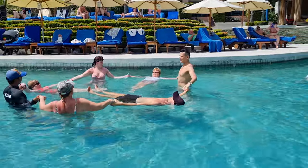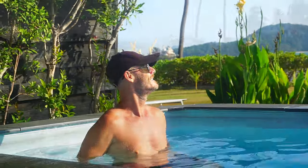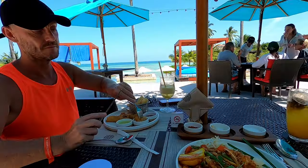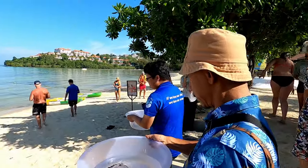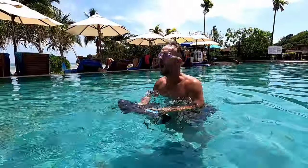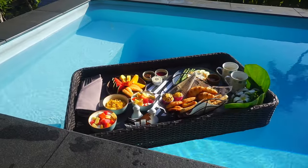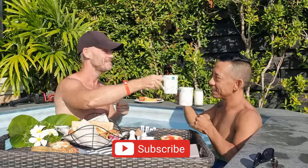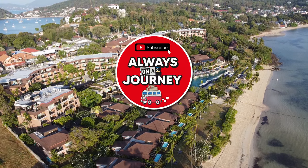48 hours in paradise at Pullman Phuket Panwa was just incredible. We started each day with an amazing sunrise from our own private pool, had delicious food at the different restaurants, and even helped baby sharks return to the ocean. We explored the beach at low tide and went underwater like a shark with an eco scooter. If you're looking for a fancy and fun island vacation while in Phuket, Pullman Phuket Panwa Beach Resort will give you just that — an experience definitely worth considering.